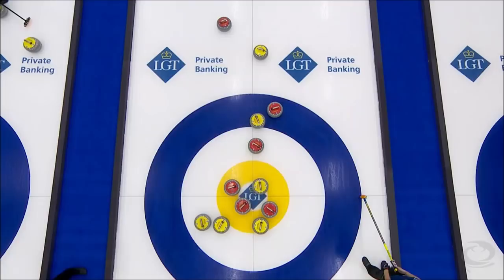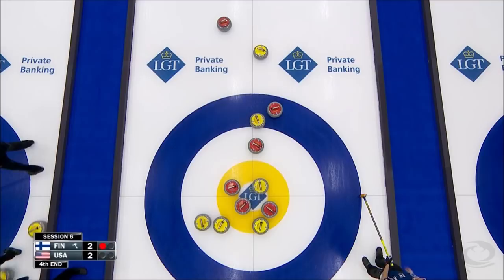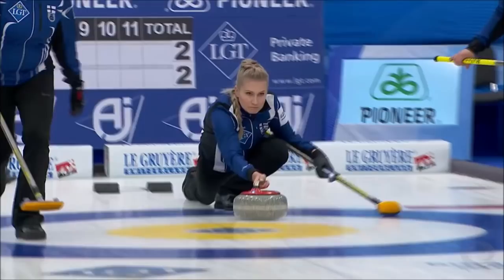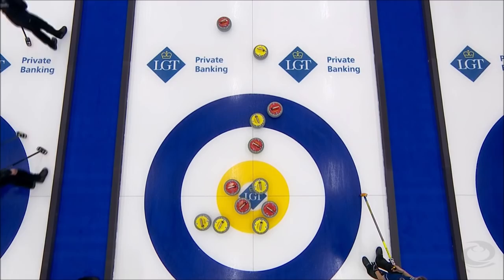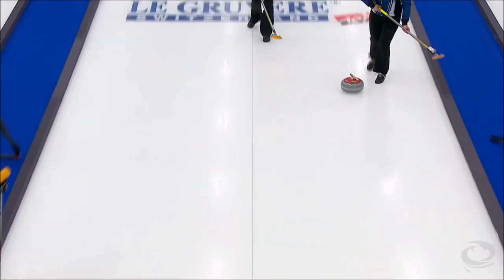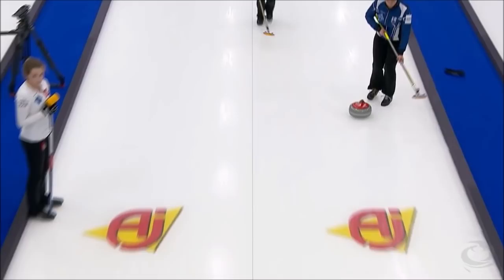Huge sigh of relief for the Americans. Judging by the broom placement, is Kaus even going to throw an attempt here? I think she's throwing it away. A little surprised she wouldn't try the red run back, because she couldn't do too much more to hurt her own cause there. But she is just throwing it away in disgust.